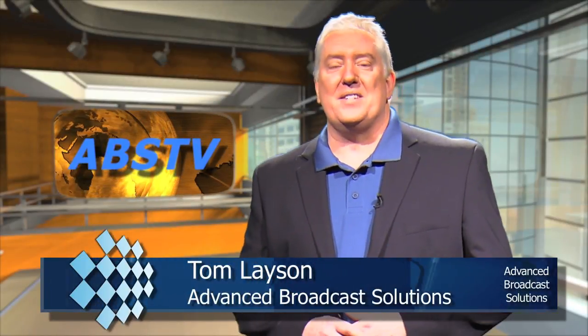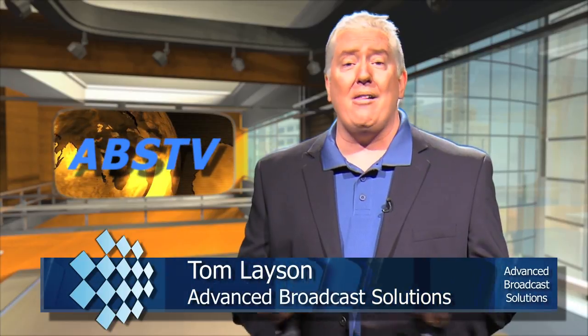And that's going to do it for this edition of ABS TV. For all of us at Advanced Broadcast Solutions, I'm Tom Lason. Thanks for watching. We'll see you next time.